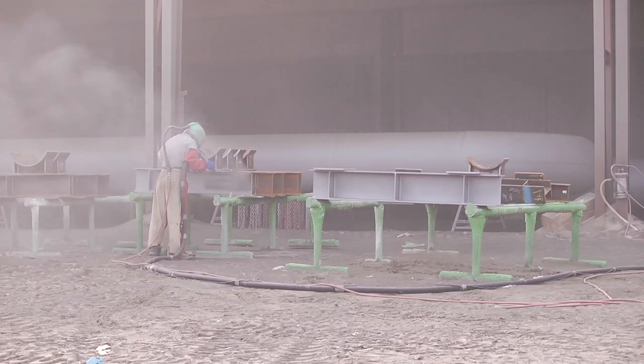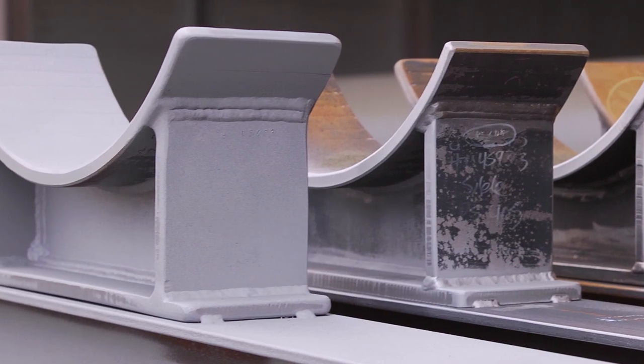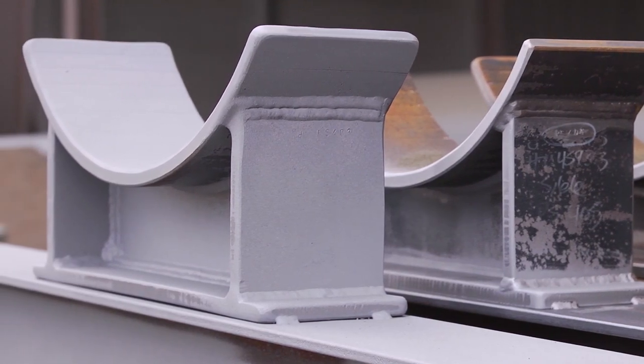After you see a rusty pipe come through and you blast it to nice white metal, and you see the end result, it's very satisfying. Sandblasters are good at working safely in noisy conditions, under pressure, using pressure. If you've got what it takes, this job's a blast!